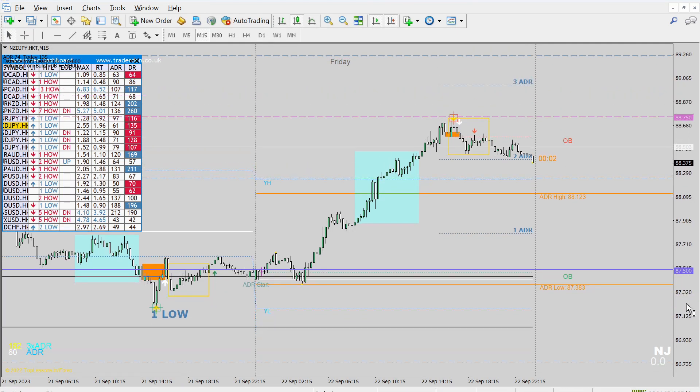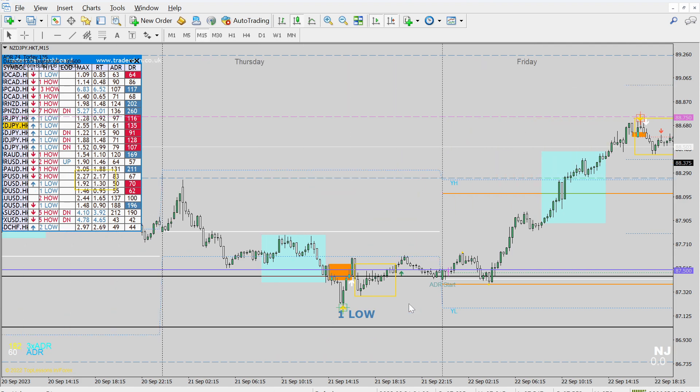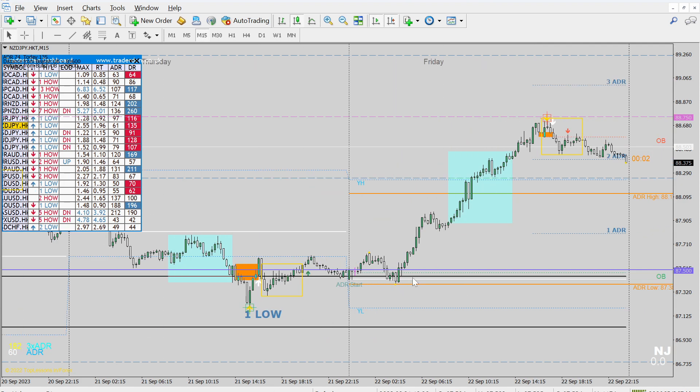NCD JPY — oh, this is what I love to see. You can't get any better than this. The pushes were so clear within the actual session — we had our low of day, first push, second push, and then third push. Not a pair for New York, but if you were trading London you got an opportunity to take this right at yesterday's high or at the low of the session.